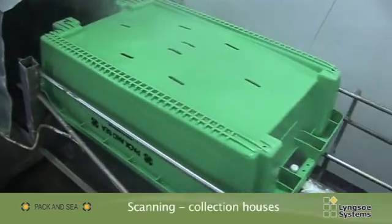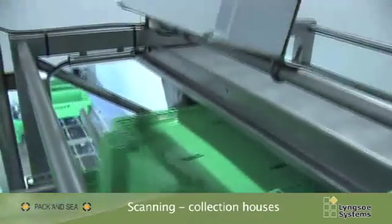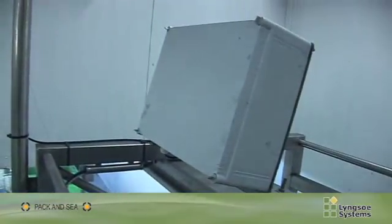When the crates are returned to one of PAK & SEA's washing areas, they are automatically scanned inside the washing machine and are registered as having been returned in the system.